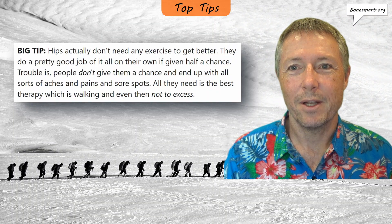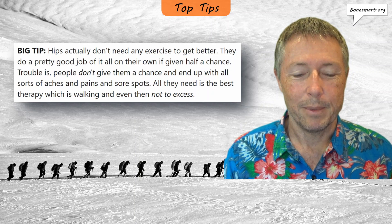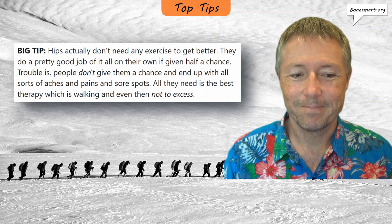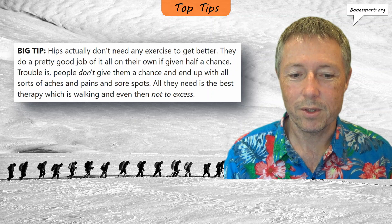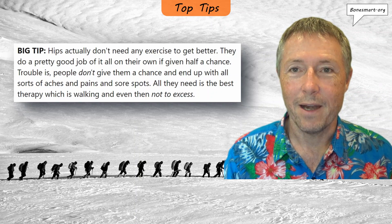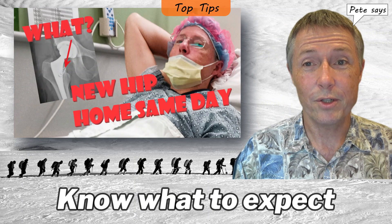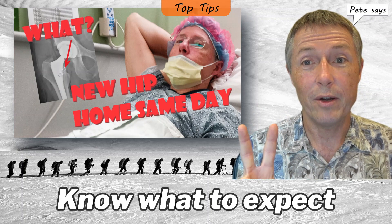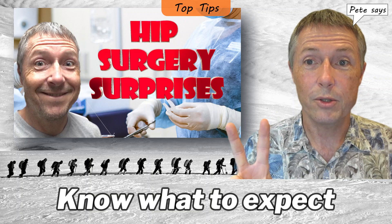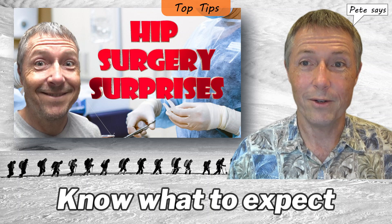Now I'd like to share one of the top tips that all of us should bear in mind as we recover from total hip replacement. This is from a website called BoneSmart: hips actually don't need any exercise to get better. They do a pretty good job of it all on their own if given half a chance. Trouble is, people don't give them a chance and end up with all sorts of aches and pains and sore spots. All they need is the best therapy, which is walking — and even then, not to excess. This is a good overall guiding principle for hip recovery. My top tip is to know what to expect the day of surgery and the first week after surgery. I've got two videos that have proved very helpful: my day of surgery video, which I filmed while in the hospital, and 'Hip Surgery Surprises,' which covers the things that really surprised me that first week after surgery.